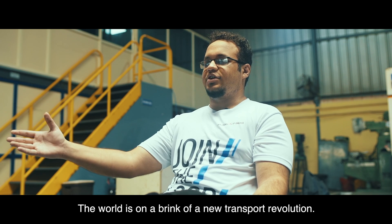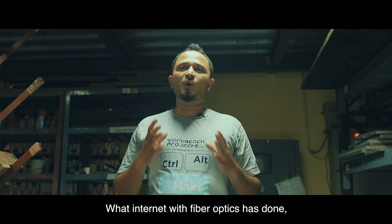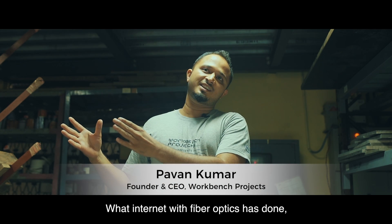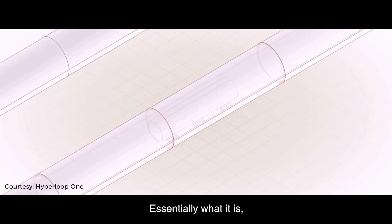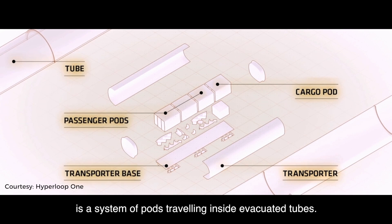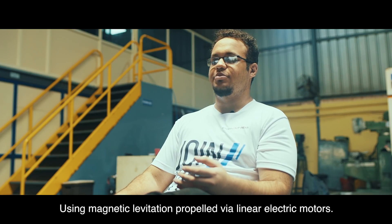The world is on the brink of a new transport revolution. We've had cars, planes, trains and ships. The Hyperloop promises to be the fifth mode of transport. What the Internet with fiber optics has done is what Hyperloop is trying to do with transportation. Essentially, it is a system of pods traveling inside evacuated tubes using magnetic levitation, propelled via linear electric motors.